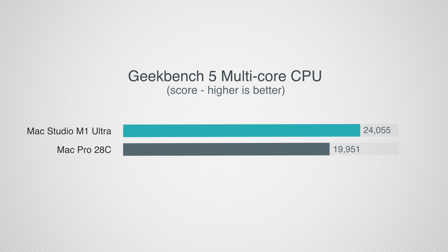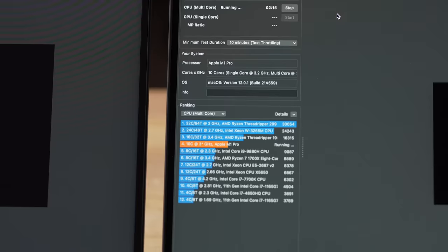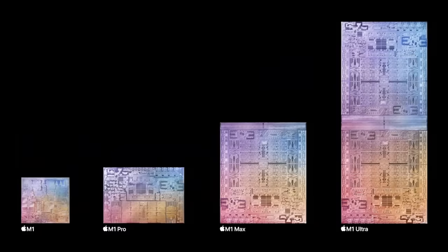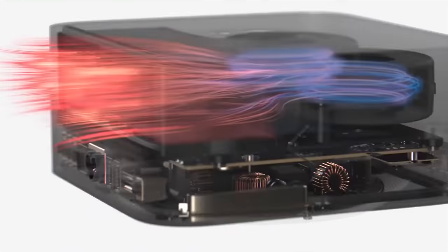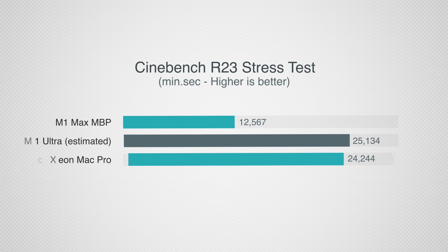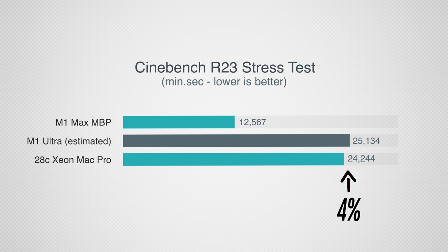Geekbench tests a lot of different things as a short test, not maxing out the CPU for a long time — which is exactly what Cinebench R23 does. We don't have leaked info for the M1 Ultra, but the M1 Max running without any limitations scores nearly 12,600 points. The M1 Ultra is two of these chips running at 60 watts, so doubling the score gives just over 25,000 — a very impressive number. The 28-core Mac Pro scores 24,244, meaning the Mac Studio with the M1 Ultra does beat it out even under extended load, but it is not 60 percent — just a little bit faster.